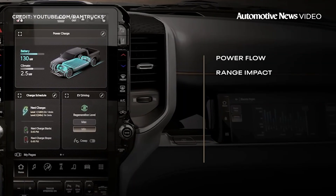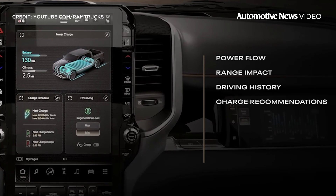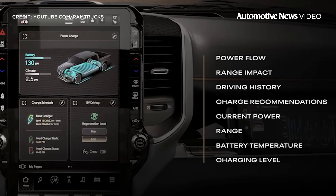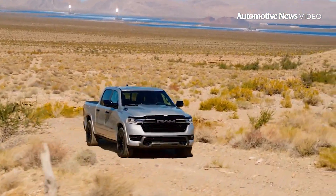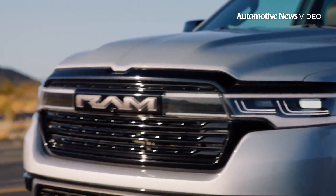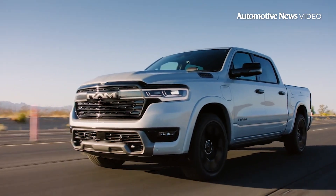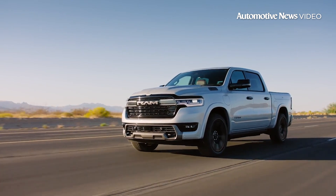The Ram Charger tackles three major challenges facing the electric vehicle era head-on. First and foremost, it eliminates the notorious range anxiety with a 27-gallon fuel tank and a powerful 92-kilowatt-hour battery pack. The Ram Charger boasts an estimated 690-mile range, providing a solution to one of the main reservations for EV owners. For those worried about the reliability of public charging networks or living in rural areas with limited access to chargers, the Ram Charger neutralizes these concerns.